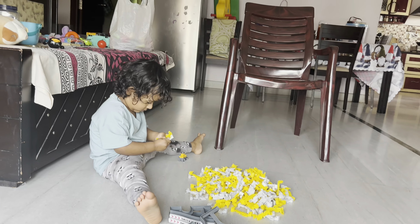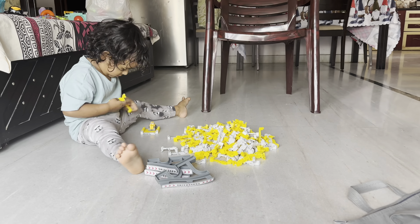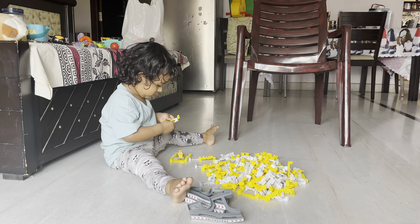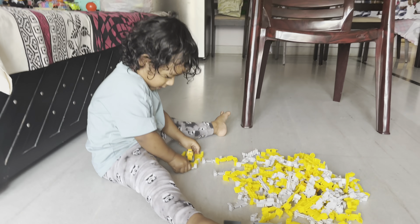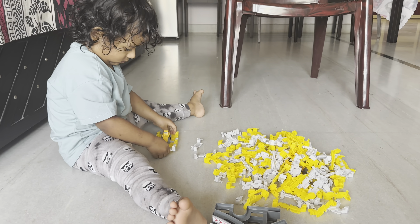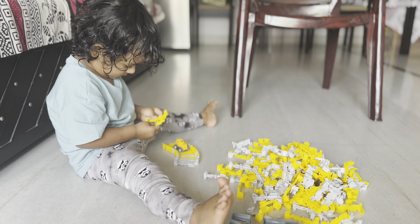As you can see, Vihan is in the mood to set up the track. The assembling is quite challenging and requires effort for adults, let alone a two-year-old toddler. Let's see how it goes — watch the video till the end to check out how it progressed. Really cool, Vihan, you're doing a great job!